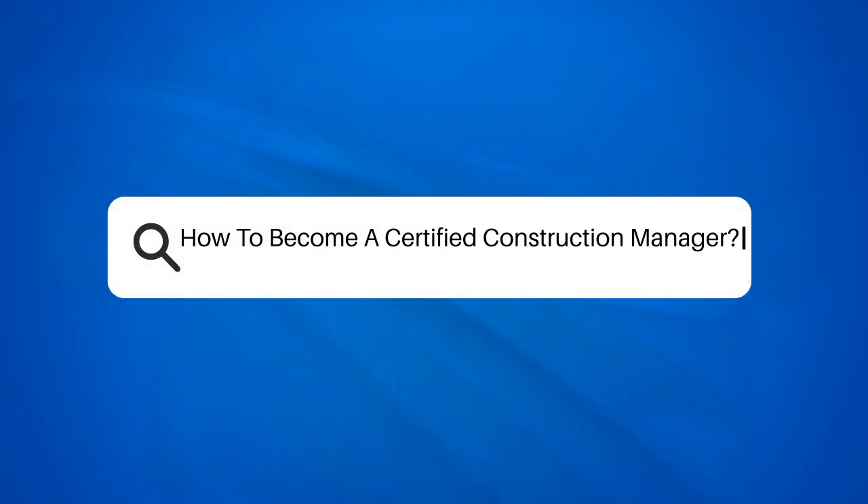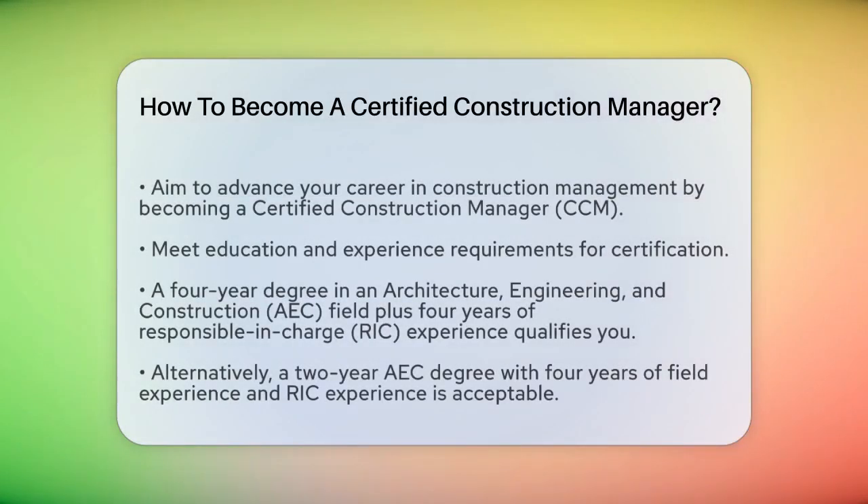How to become a certified construction manager. If you're aiming to advance your career in construction management, you might be wondering what it takes to become a certified construction manager. Let's break it down step by step.